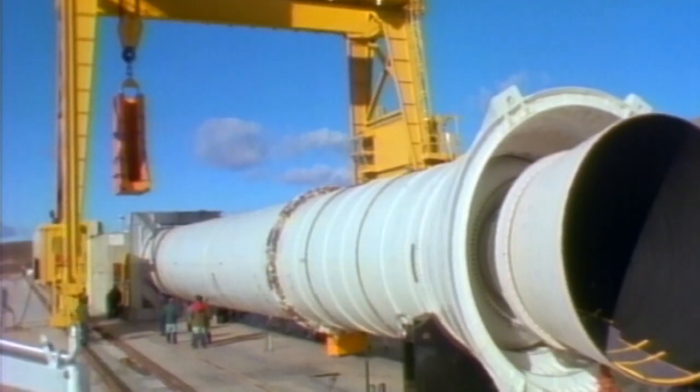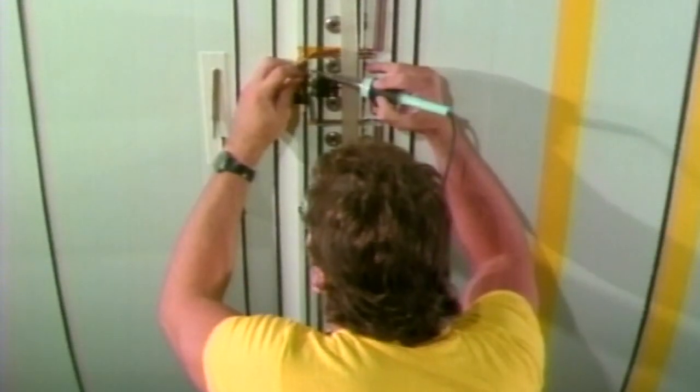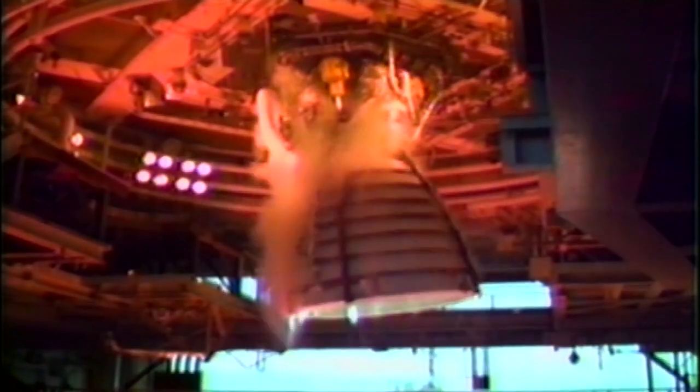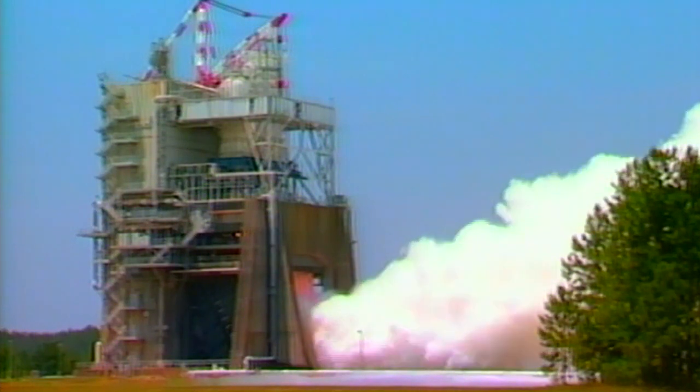A comprehensive inquiry determined that the extreme cold had caused an O-ring to fail, and it led to a redesign of the boosters. The inquiry also determined that NASA management had a tendency to exaggerate reliability to the point of fantasy. Before the next shuttle could fly, every aspect of the space transportation system was scrutinised and new safety procedures were instituted.